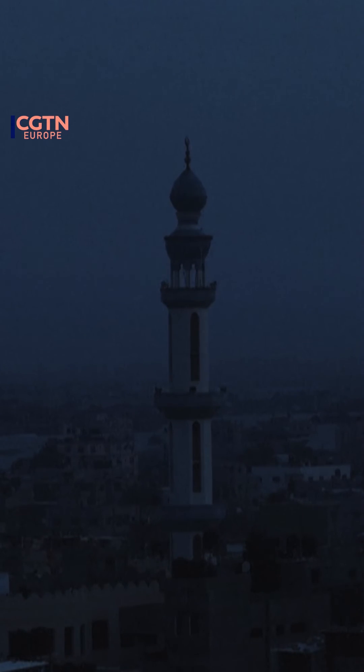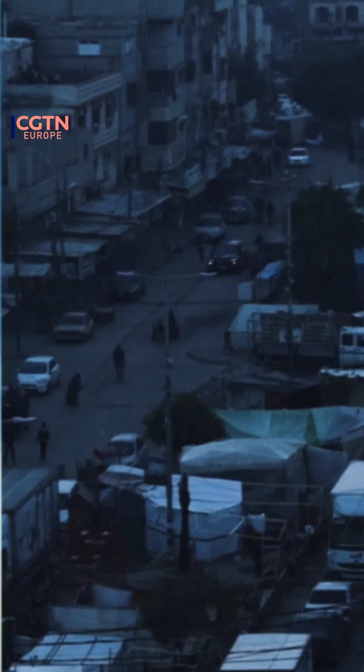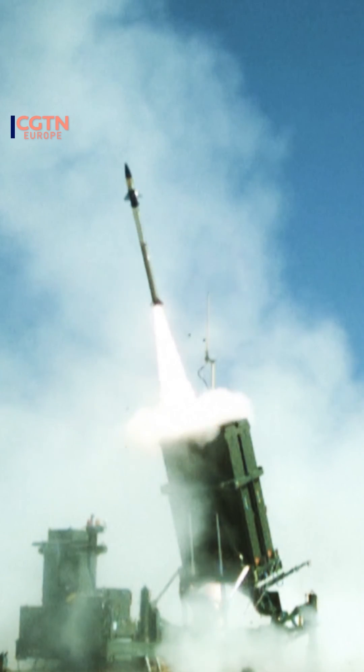Israel's military claims a success rate of up to 90% for the Iron Dome. The evolving capabilities of such defense systems raises interesting questions: how might advancements in missile defense technology impact civilian safety during conflicts and potentially reshape warfare strategies in the future?